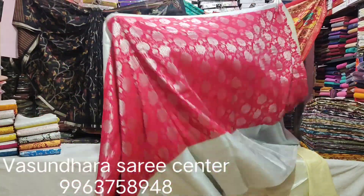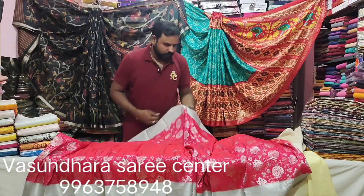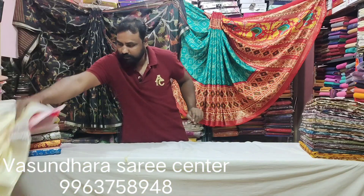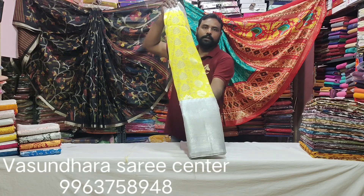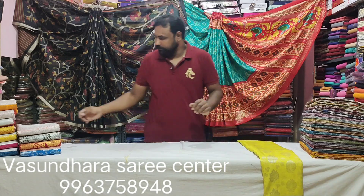If you choose this color, then the next color. I have a self-matching color. It's a super fine color combination, 12 inches border, no doubt about that.